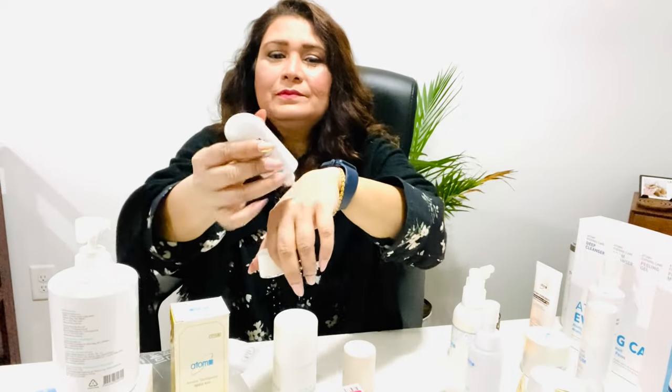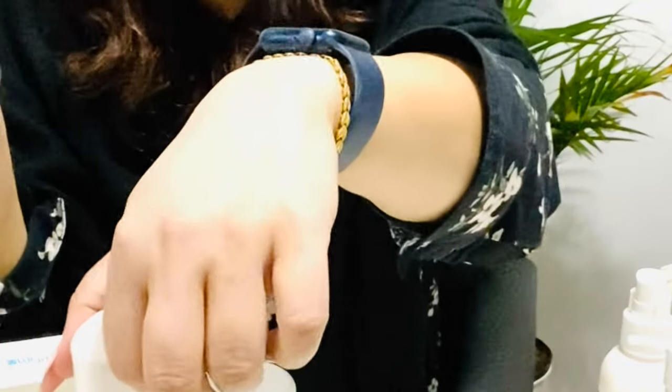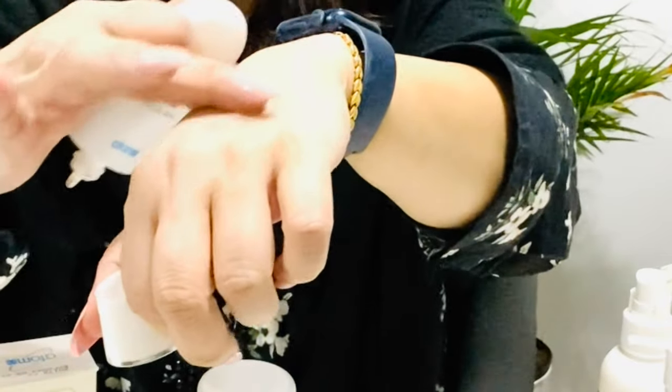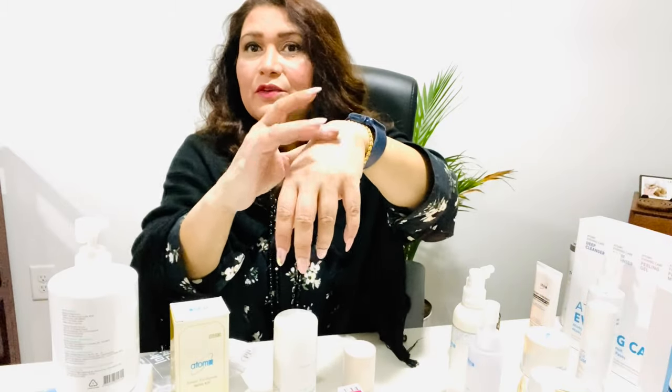The texture is just like a foundation — it melts into your skin and makes your face glow. It's only $9 and lasts forever because you don't need too much product.